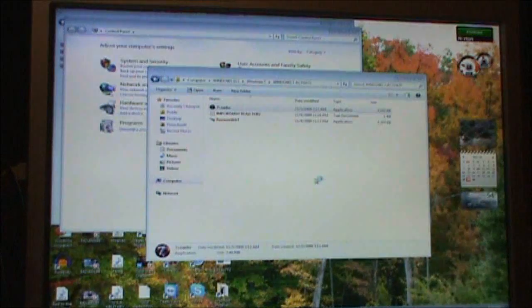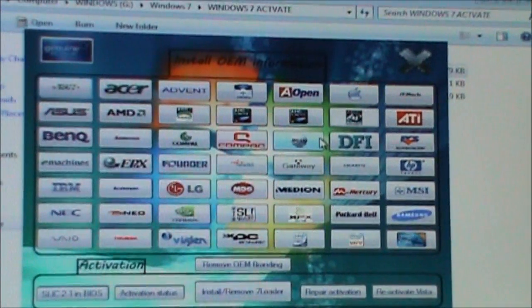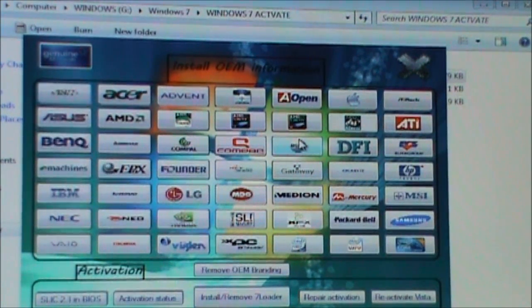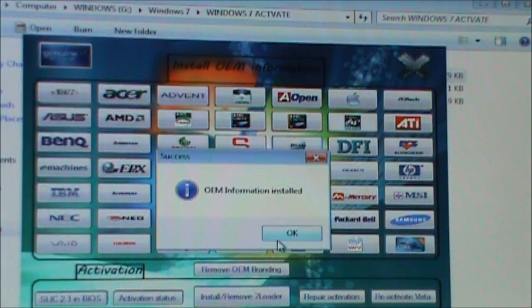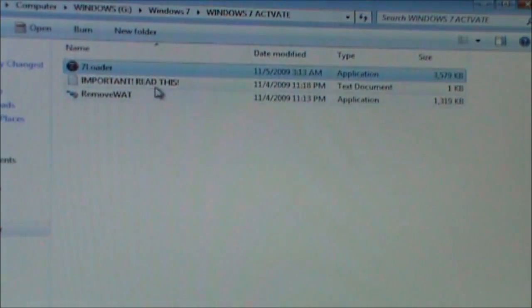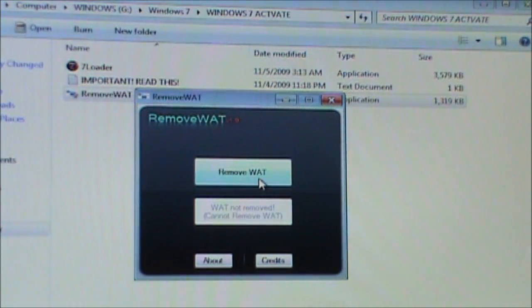I have to use this, so now I can just go ahead with 7 Loader and choose whatever OEM information I want. I'm going to click Dell and then OEM information installed, click the giant X, and then Remove WAT — that's what takes out the Windows activation.